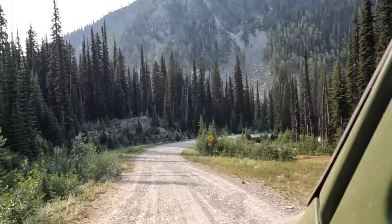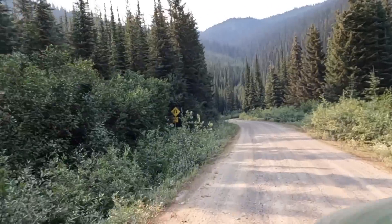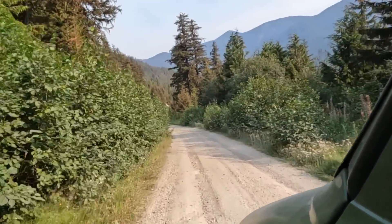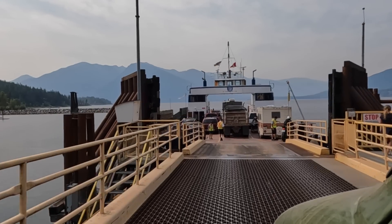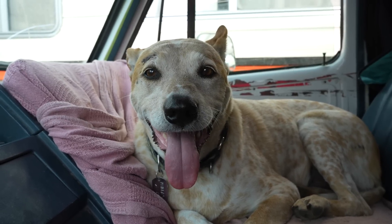Good morning. The bugs have been pretty bad — I've been hiding inside since yesterday. I've made coffee. We're going to hit the road, do the rest of our drive today, and get to the post office before four. Get to the post office before four!